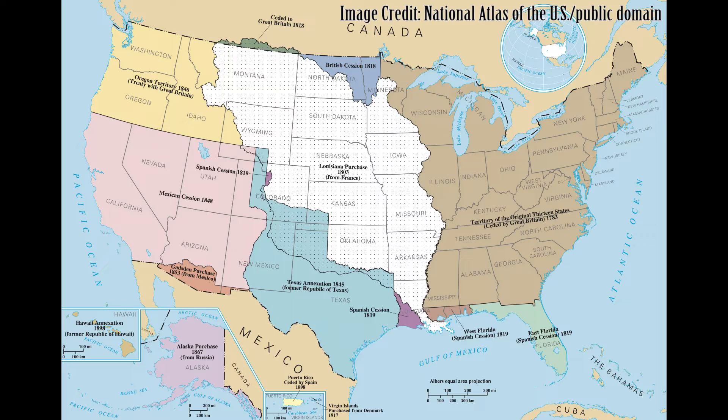Arkansas became a territory in 1819 and was admitted as the 25th state in 1836. That same year, a 25th star was added to the national flag. Arkansas continued to see changes in the national flag until the present 50-star flag.